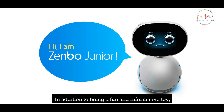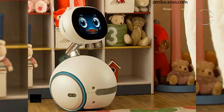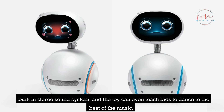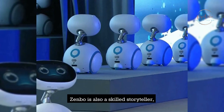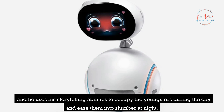In addition to being a fun and informative toy, Zenbo is also a playmate for children that entertains them with interactive tales and educational activities that cultivate their imaginative and deductive reasoning abilities. Children's favorite songs can be played on Zenbo's high-quality built-in stereo sound system, and it can even teach kids to dance to the beat of the music. Zenbo is also a skilled storyteller who occupies youngsters during the day and eases them into slumber at night.